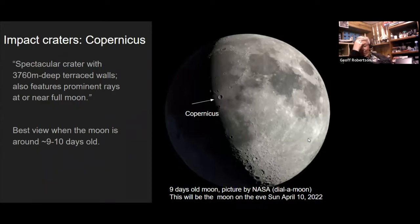Craters with prominent rays like Copernicus, Tycho, and Kepler are fairly young — maybe about a hundred million years old — which is why we see them because they haven't had a chance to erode in sunlight and micrometeorite impacts to make them fade. They're also visible most prominently at full moon because material on the moon reflects light back in the direction it came from, like a traffic sign.